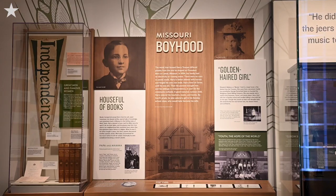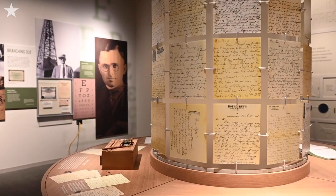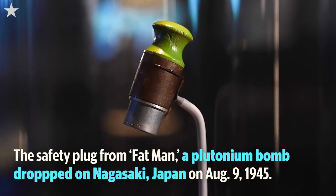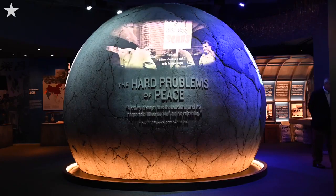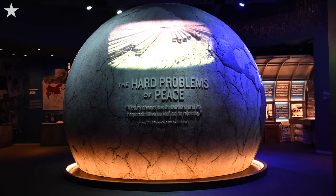The exhibits show Harry Truman's life from birth to death and also include a lot more in-depth material about his presidency. One of the critical things about the Truman presidency is that he had to make so many critical decisions, and where I'm standing right now is sort of the centerpiece of the exhibit, showing a large globe and the many challenges that Truman had to face immediately after World War II.